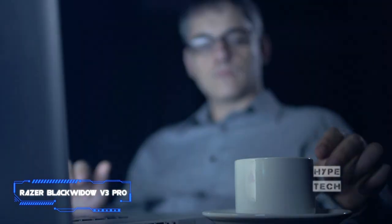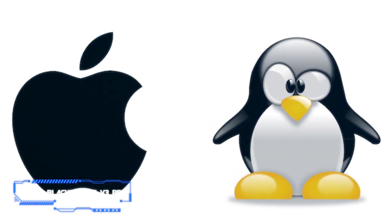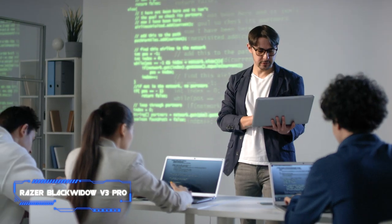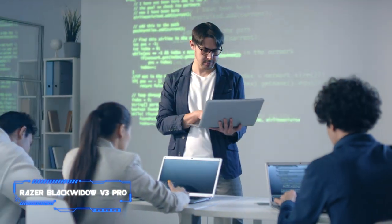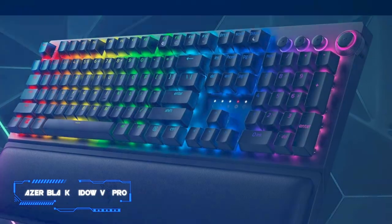On the bright side, you can save your settings on the onboard memory and they'll remain when you switch to macOS or Linux, but the RGB settings don't stay. All in all, if you're looking for a full size wireless board for programming, this is an excellent option.